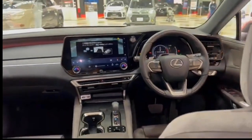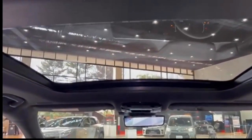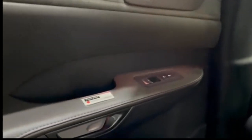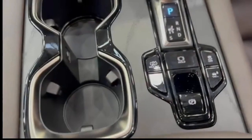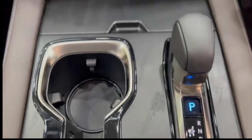The 2024 Lexus RX 350 Luxury offers several enhancements over the Premium grade, including a 14-inch touchscreen display, unique 21-inch alloy wheels, a panoramic moonroof, heated and ventilated rear seats, leather upholstery, multicolor ambient interior lighting system, a wireless charging system for compatible smartphones, and a digital key.